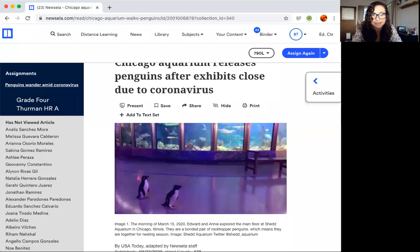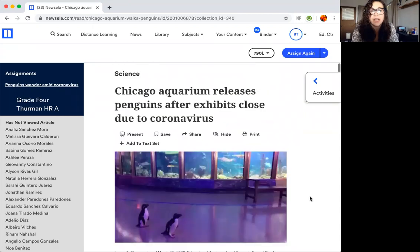Hi readers! Today I found a really interesting article for us to read on NewsELA and I can't wait to show you. So watch me as I go through the article. I know you're going to love this. So in your Google Classroom today or in your NewsELA app on your Clever account, you will see this article I've assigned for you.